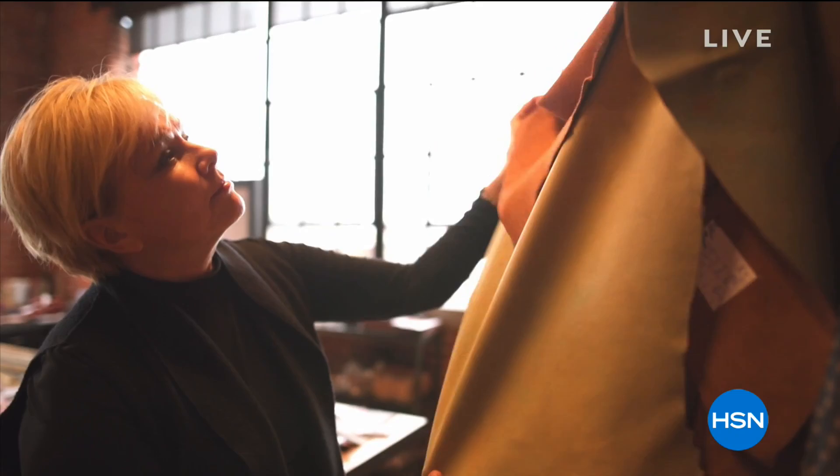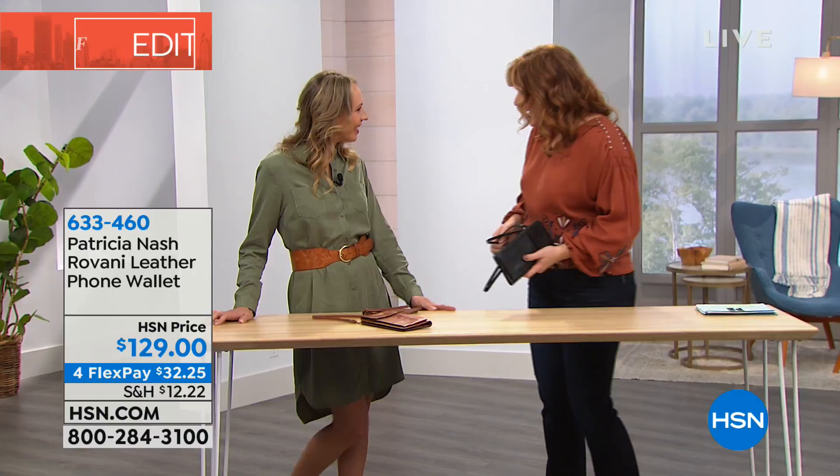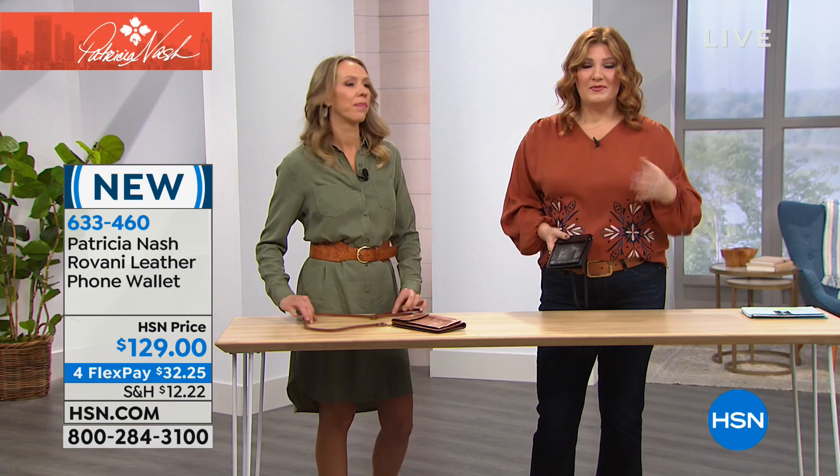Each Patricia Nash bag is handcrafted and hand-tooled. Joining us today is Jennifer Evans, Patricia Nash's daughter and VP of Operations and Strategy. I said how awesome it must be to have a mom who designs handbags, and Jennifer said she's never paid for one! It goes both ways — Patricia is incredibly proud of Jennifer too.